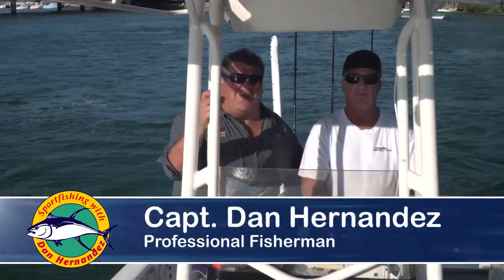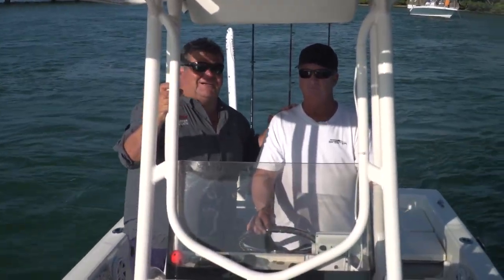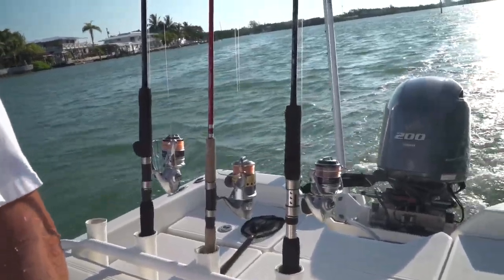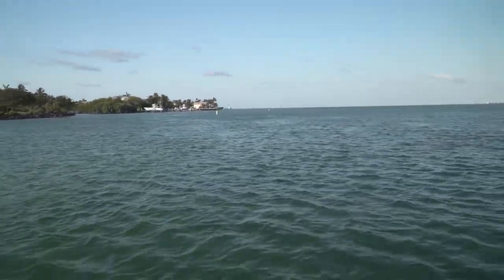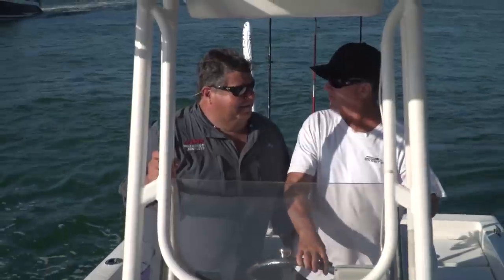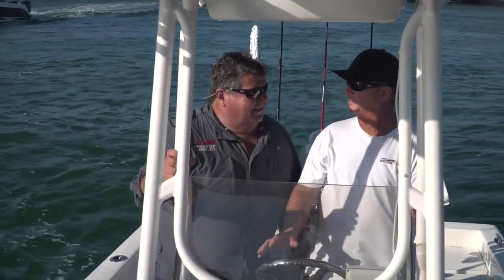This week on Sportfishing, I'm in Florida — Marathon, Florida — and I'll be fishing with Bill Duffel, owner of Tuffco. Bill, thanks for inviting me out. So what do we have in store today? We're going to do some tarpon fishing. We're going to go under the Long Key Bridge and see if we can hook a few tarpon and have some fun with them. The tarpon are in the area right now — this is peak tarpon season down here in Marathon. Stay tuned for this week's exciting episode of Sportfishing.